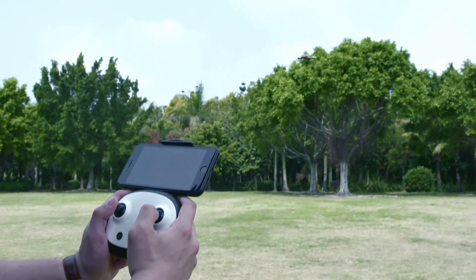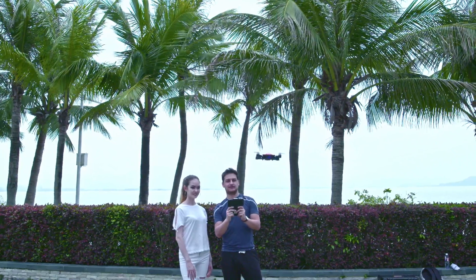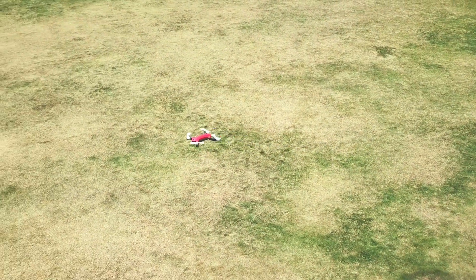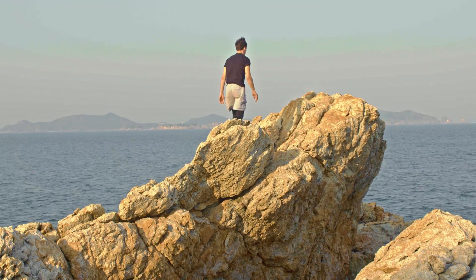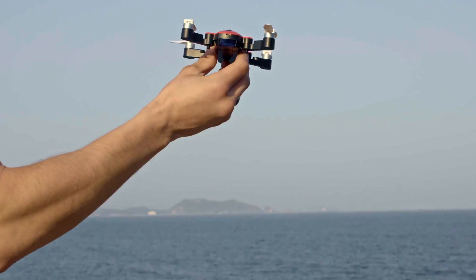You can use a controller to fly it, too. With up to 16 minutes of recording time, capture your videos and photos more than any other pocket-sized drone has ever before. Portable and easy to use, let Ferry capture all your memories.